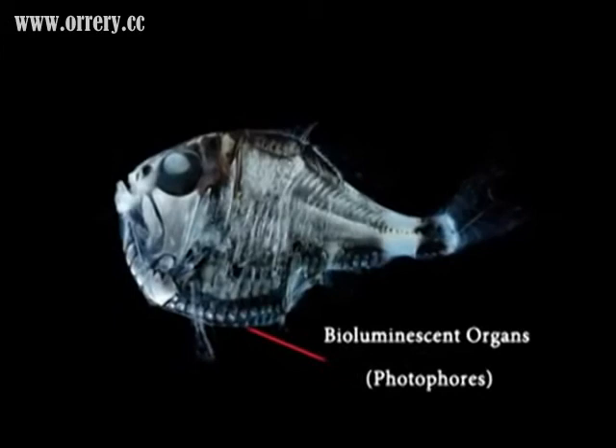Hatchetfish have bioluminescent photophore organs that can produce bioluminescent light. These organs are lined along the pelvic cavity. These lights are on at times when it is close to the surface. The hatchetfish balances these bioluminescent lights with the light falling down from the sea surface, and thus avoids being seen as a shadow against the light coming from the sea surface, becoming almost invisible.